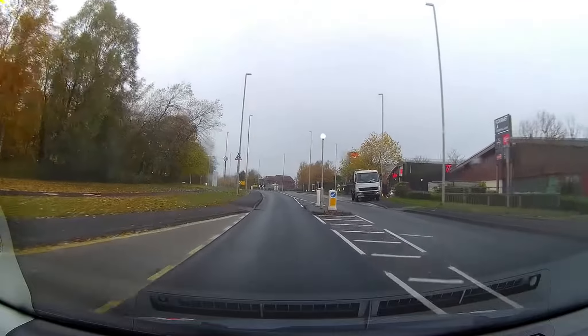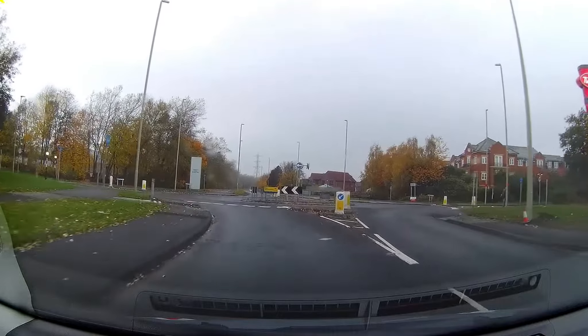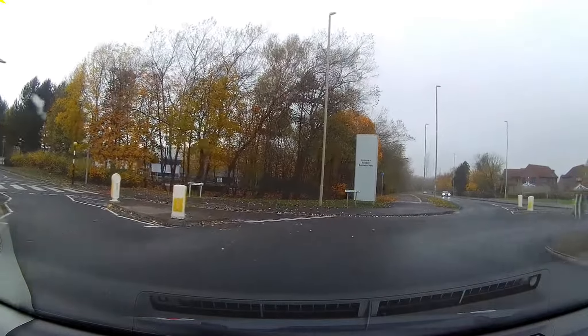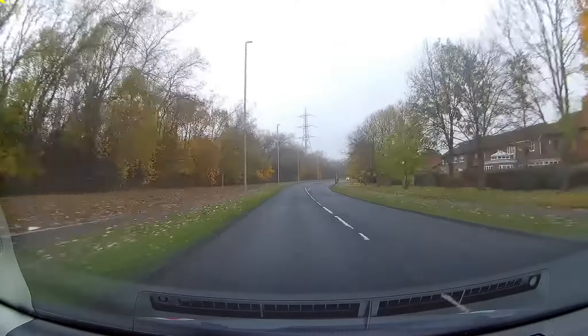Beware there's a nasty pothole on the left-hand side — it's been there for a long time. Crossing the roundabout, following a similar lane discipline, and the road speed limit is still maintained at 40 miles per hour.